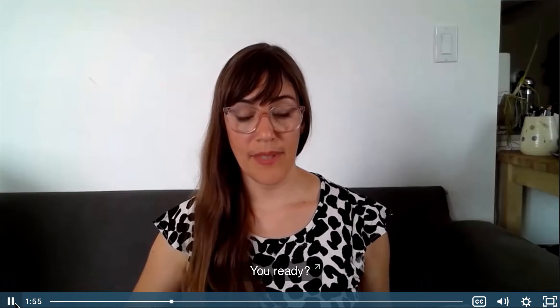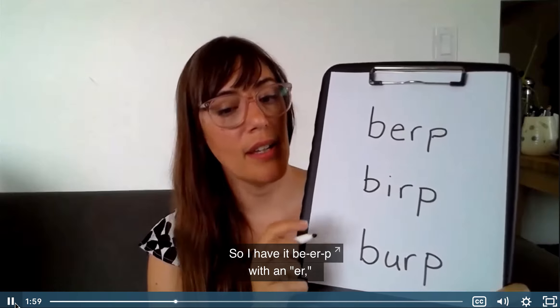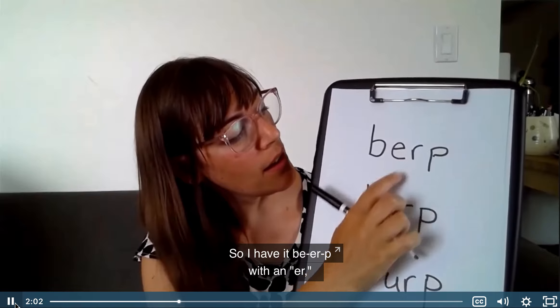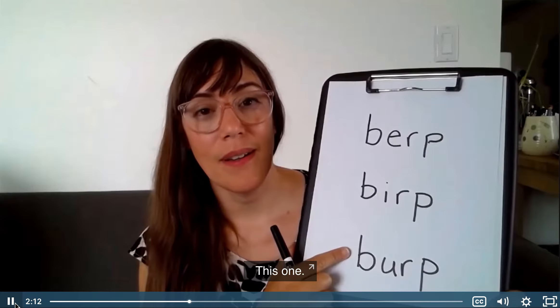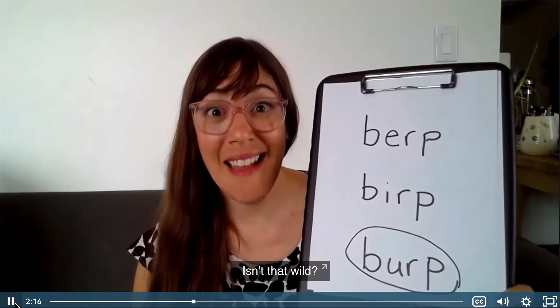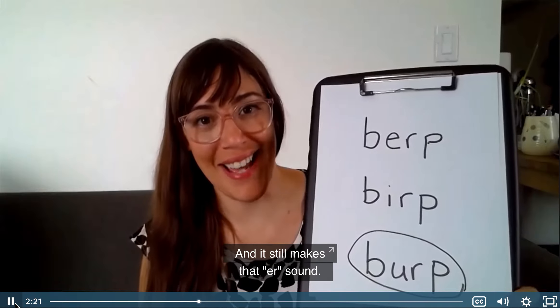You ready? Let's see. This is how I wrote it three ways. I have it with an er, I have it with an ir, and then I did it with a ur. Guess which one is right — which one looks the most right? This one. That's how burp is spelled. Isn't that wild?